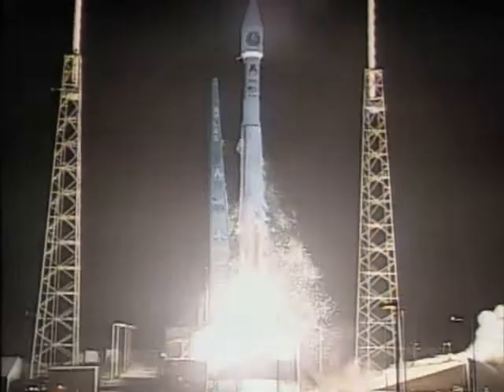And liftoff of the United Launch Alliance Atlas V rocket carrying WGS-2 for the Department of Defense. The Wideband Global Satcom spacecraft provides an order of magnitude increase in capacity to our joint warfighters and Australian international partner.